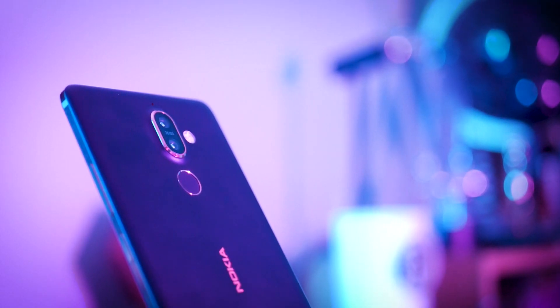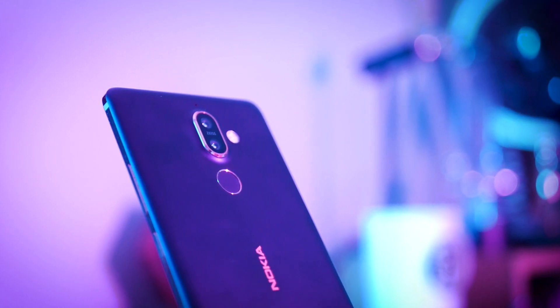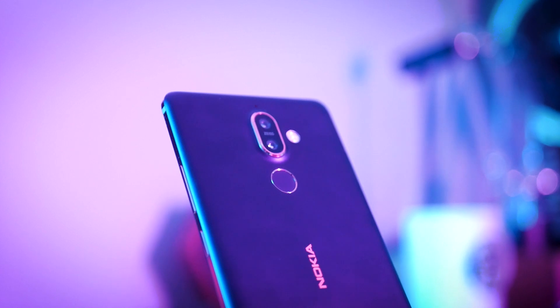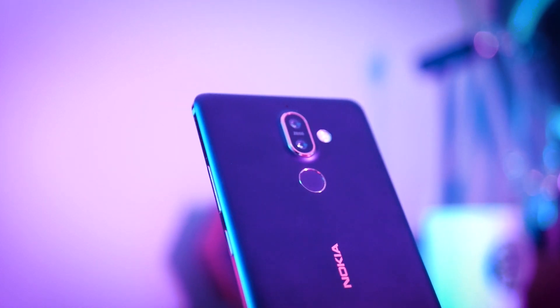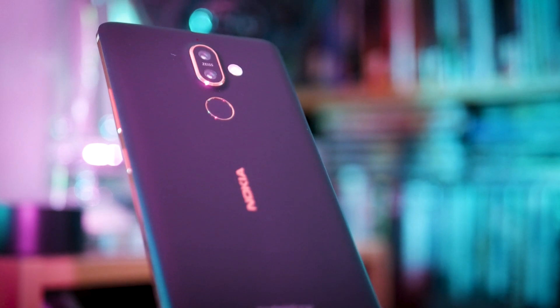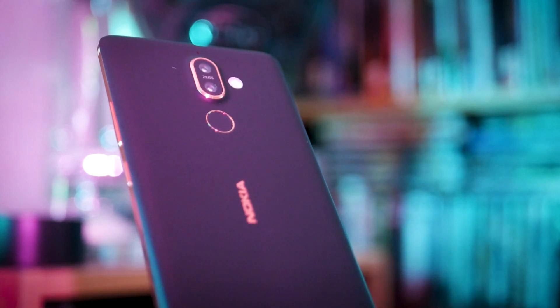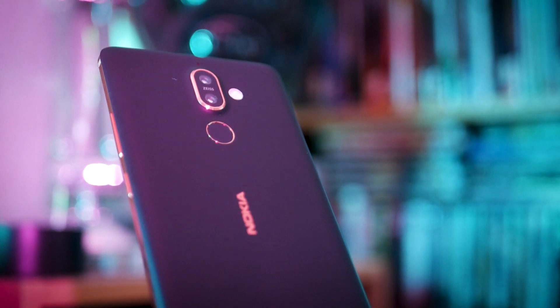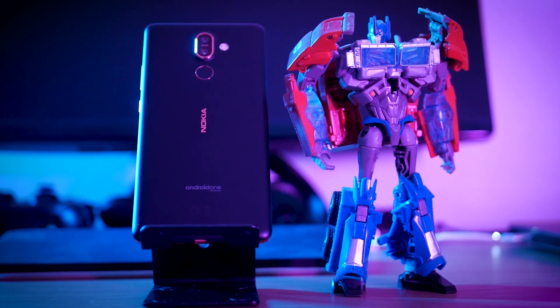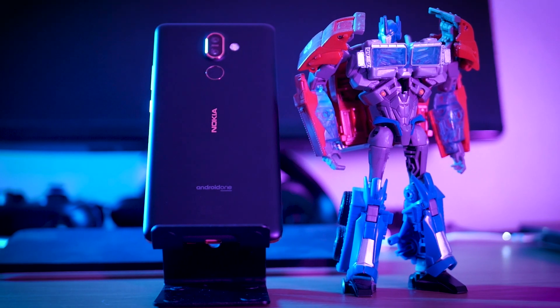On the whole, I'm not knocking this camera — it's very good for the price. Don't expect it to be on par with a flagship quite. If you're a social media professional or content creator with more money, buy a Pixel 2 or a Galaxy S9. If you have a limited budget and want a phone with a decent camera, then this is it.